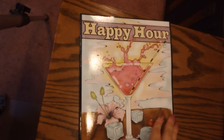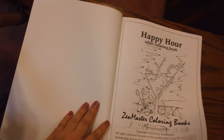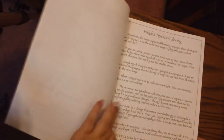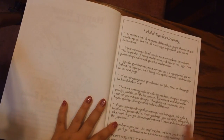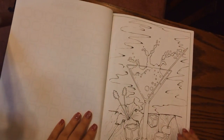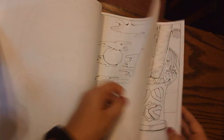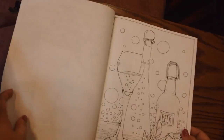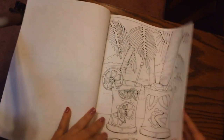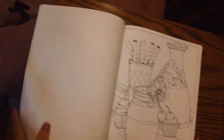I'll just show you guys a few of the pages in the Happy Hour book. It's just different pictures of drinks and stuff. Here's a page you can color along with some information, and some of these have different patterns. A lot of it is just pictures of different drinks. Some of it is pretty simple, some of it's a little bit more detailed. I'll do a flip through of this if you guys want.